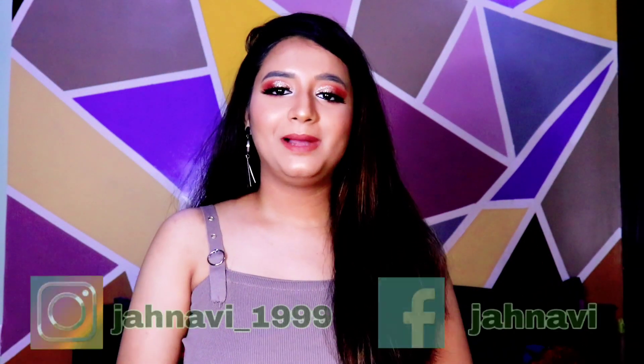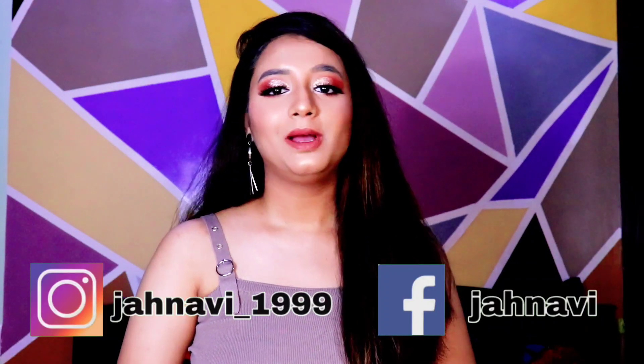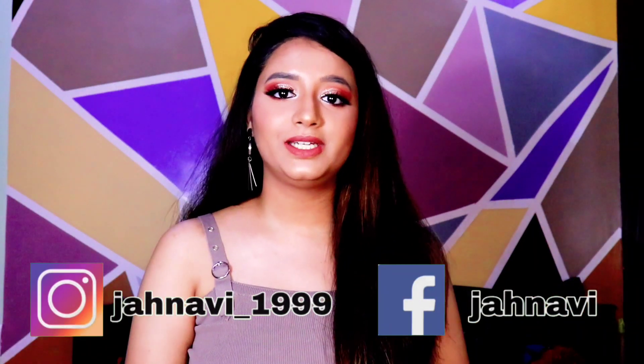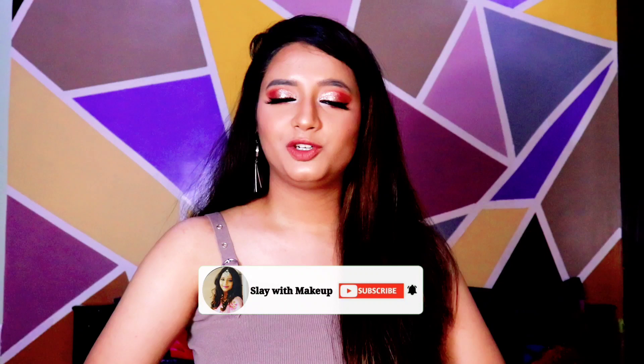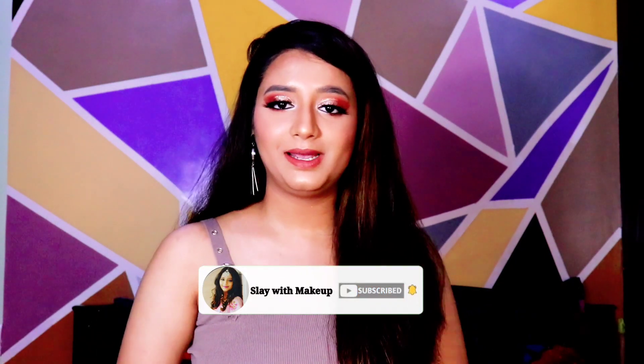Hey you guys! Welcome back to my channel Slay With Makeup and welcome back to another video. If anyone is new to my channel, hi! My name is Janvi. I make videos on skincare, haircare, makeup, vlogs and much more. If you guys are interested in watching my videos, do like, share and subscribe to my channel and press the bell icon.